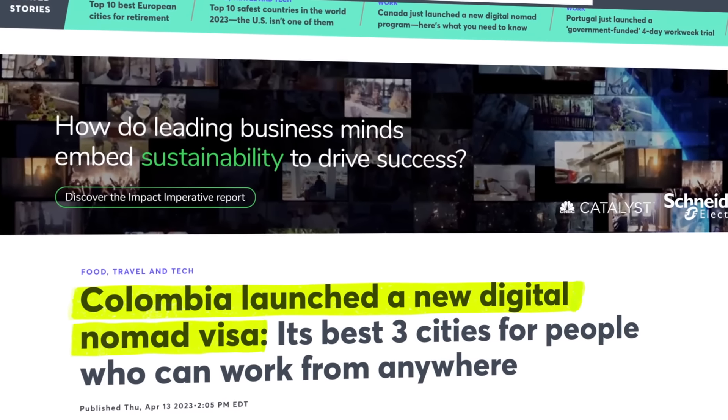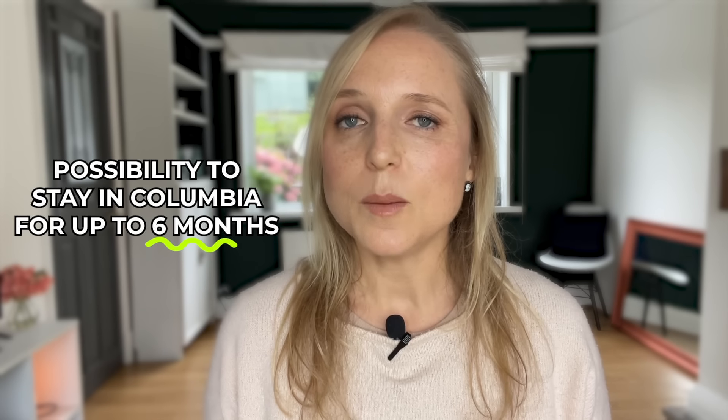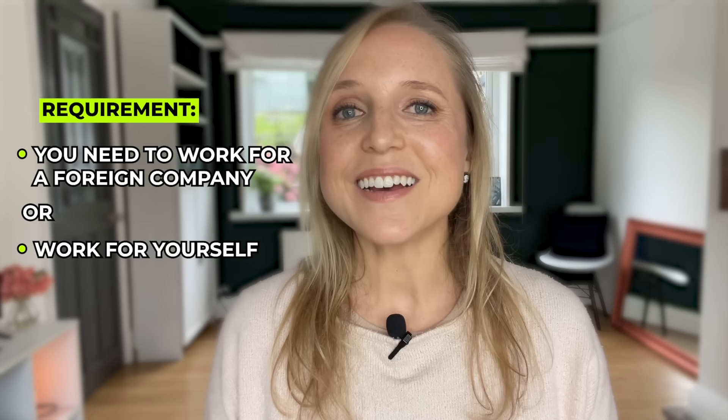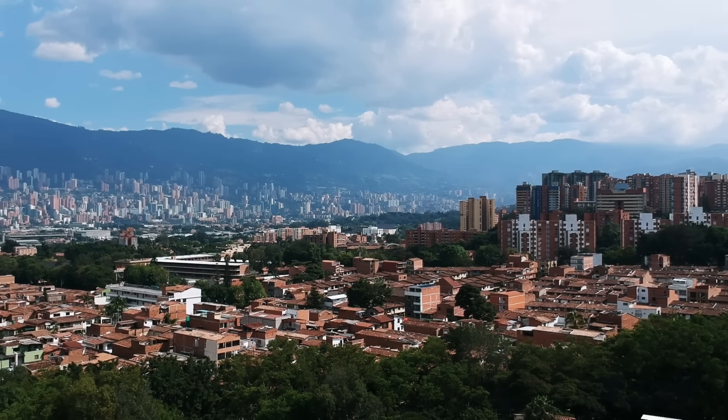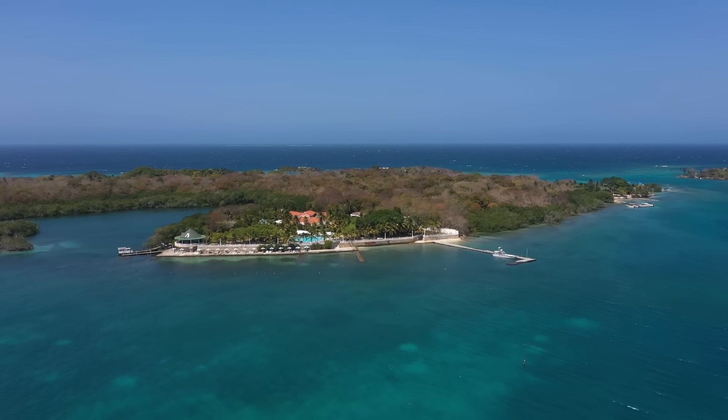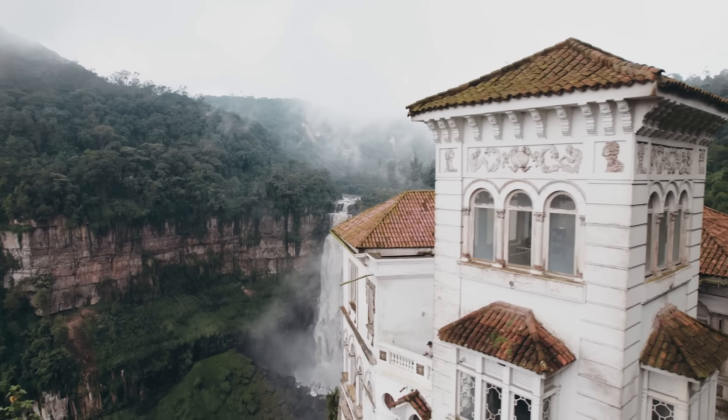The Colombia Digital Nomad Visa went into effect in 2023. Like the retirement visa, you need to show three times the minimum wage — around $750 to $800 per month. The application fee is only $52, giving you the ability to stay for up to six months with an option to renew, and it can be approved within 30 days. An important requirement is that you must show you're working for a foreign company outside Colombia or working for yourself. Best places to live include Medellín, Bogotá, and Cartagena, which have growing rental options and co-working spaces.